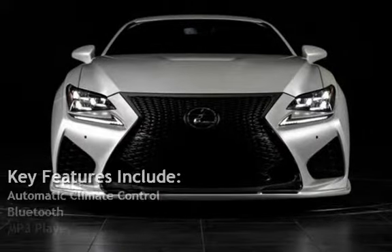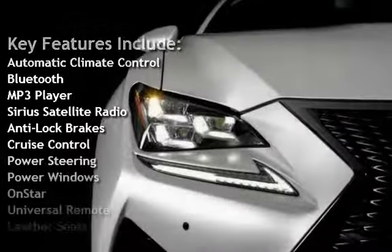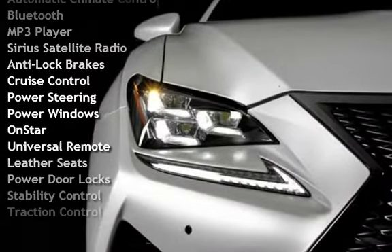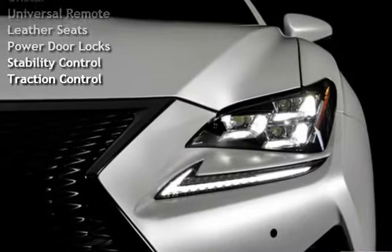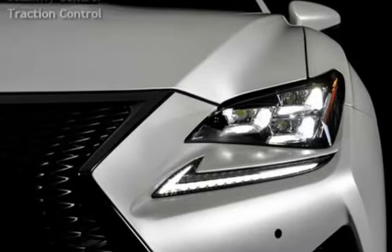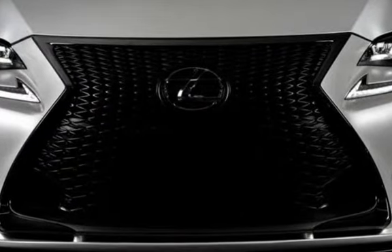Key features include: Automatic Climate Control, Bluetooth, MP3 Player, Sirius Satellite Radio, Anti-Lock Brakes, Cruise Control, Power Steering, Power Windows, OnStar, Universal Remote, Leather Seats, Power Door Locks, Stability Control, and Traction Control. Thank you.